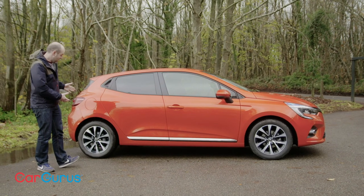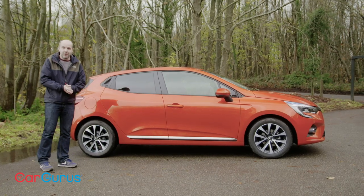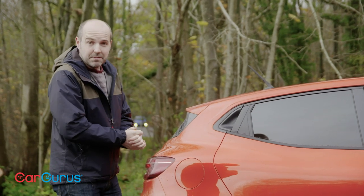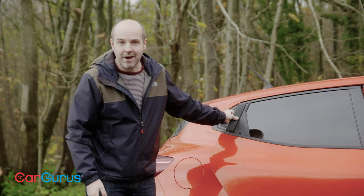And to be fair, this is still a well-proportioned, good-looking little car. And as well as this car's Valencia orange paintwork, you can add different colour packs and bits and pieces to help make your Clio stand out from the crowd.